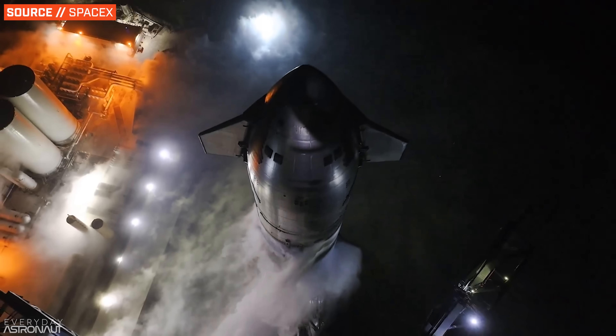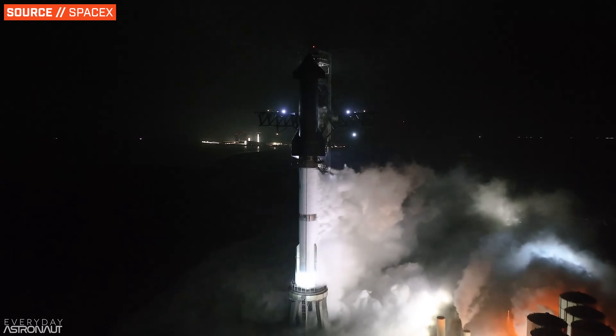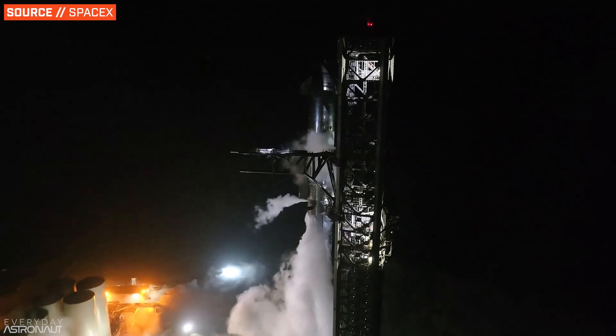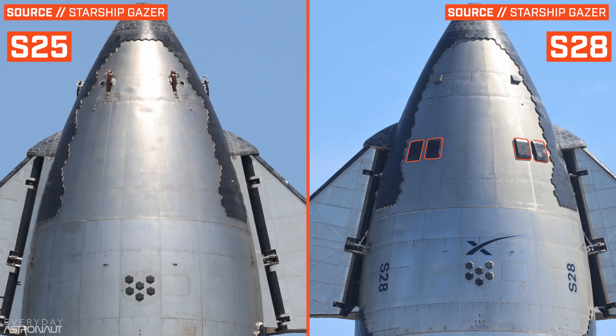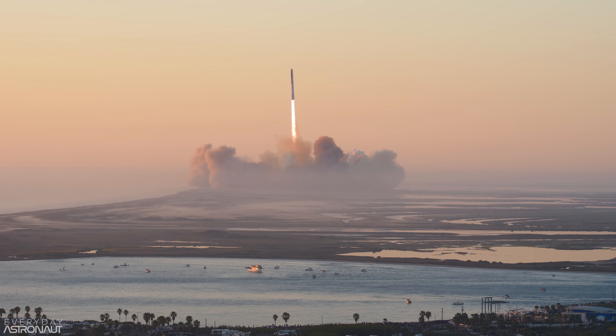Starship's third full-stack flight test is just around the corner. With the first two tests achieving some merits of success and progress, the third flight with booster 10 and ship 28 has made some pretty substantial upgrades and changes to not only the hardware but also the flight profile and the mission itself. I'm Tim Dodd, the Everyday Astronaut, and today I wanted to do a quick overview of these changes and upgrades as we prepare for what's always guaranteed to be an exciting launch of the world's biggest and most powerful rocket ever flown.